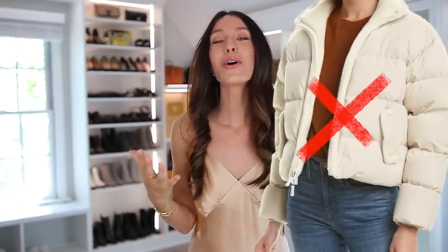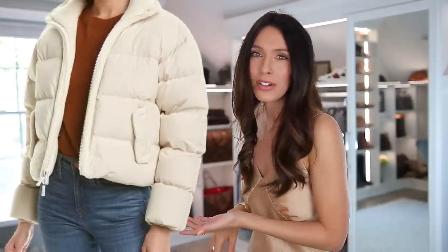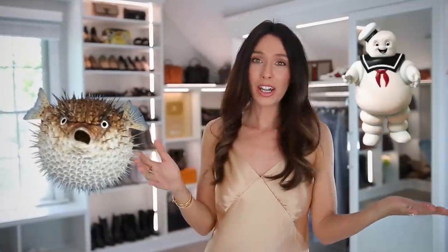Puffer jackets are next. I'm not totally against them, but there are so many more stylish jacket options to choose from. The word 'puffer' makes me think of a puffer fish, a marshmallow — basically anything not flattering. I think it's going to make you look bigger than you actually are. And while some people say they're so warm, I think there are plenty of other warmer options that will also make you look more stylish.